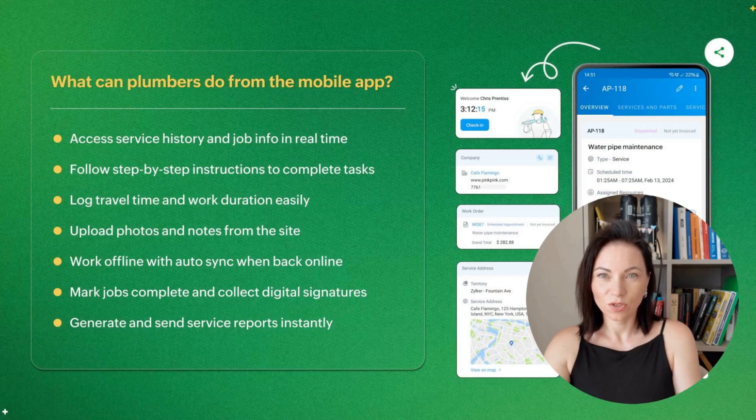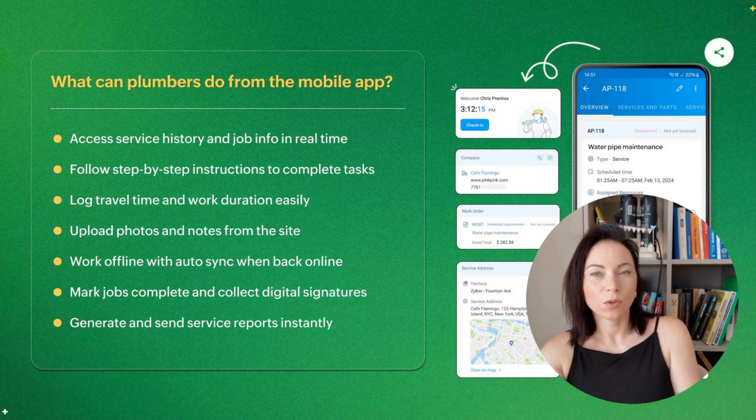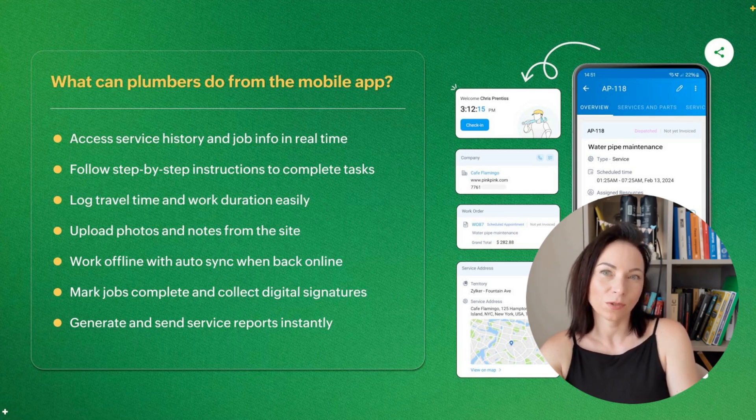Picture your plumber pulling up a job on their phone, seeing customer notes, past repairs, and the parts list without calling the office. The mobile app screenshot shows exactly that — access to service history, checklists, photos, and signature capture. The main benefit is faster on-site decisions and fewer return visits. Using it is straightforward: open the job, follow the step-by-step checklist, snap photos of the fix, and collect a signature when you're done. Field teams I work with say it cuts paperwork and communication friction in half.